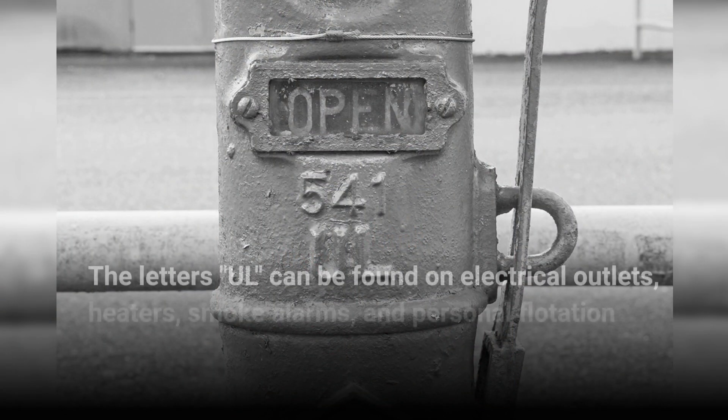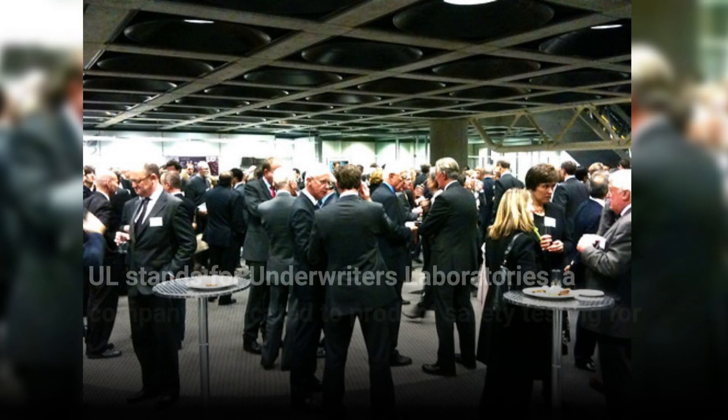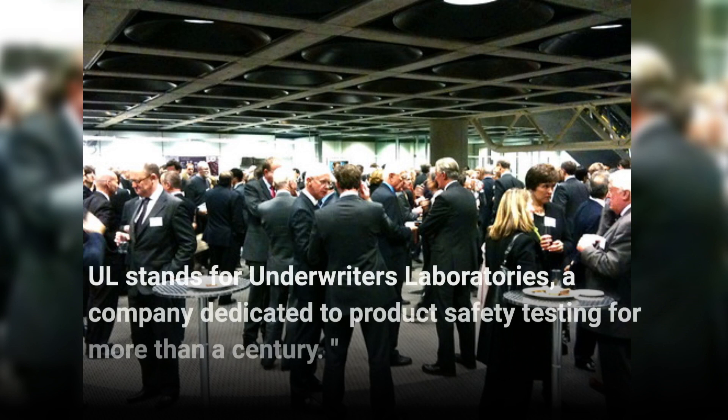The letters UL can be found on electrical outlets, heaters, smoke alarms, and personal flotation devices. UL stands for Underwriters Laboratories, a company dedicated to product safety testing for more than a century.